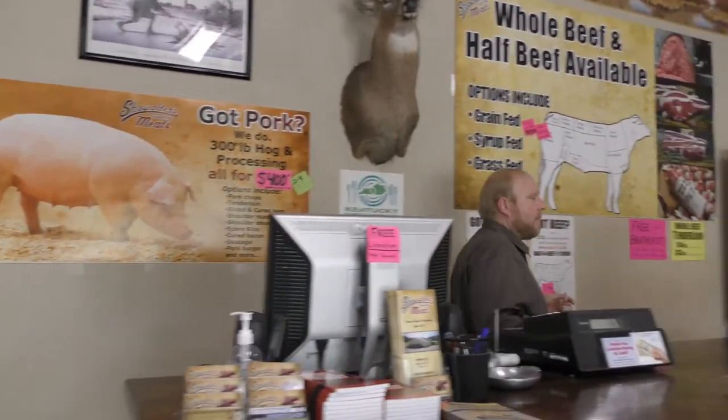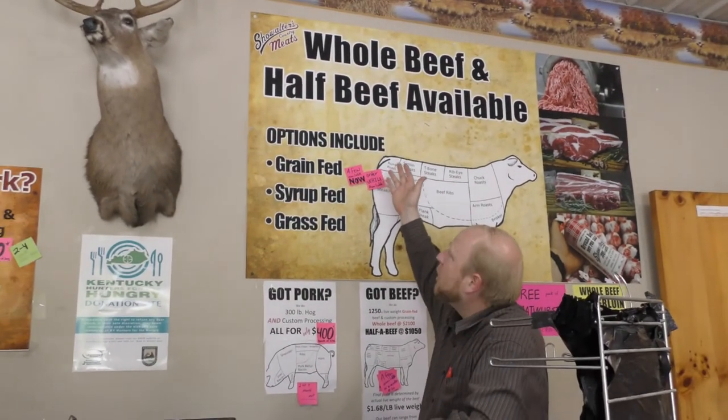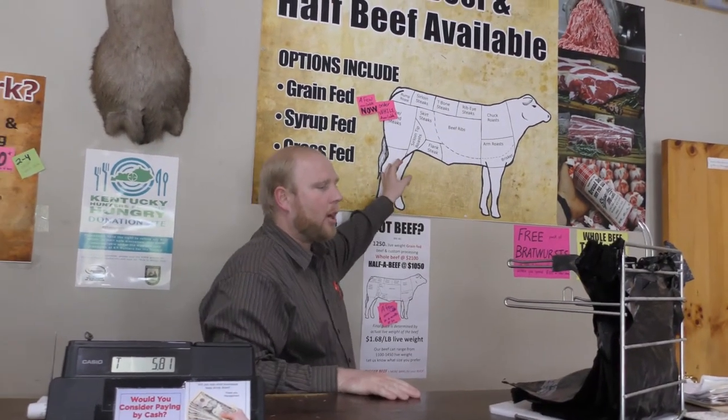If you're looking for local beef, you can get a whole or a half of grain-fed beef. We also do a syrp-fed beef and grass-fed beef, locally raised — whole or half, whatever suits you. Check our website for the latest wait times on those, as it's something that's really grown in popularity.